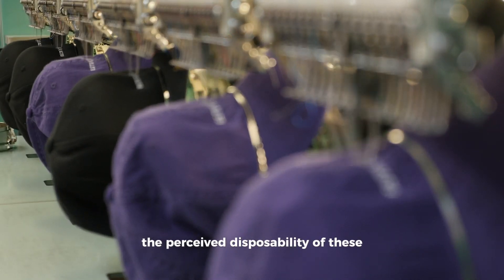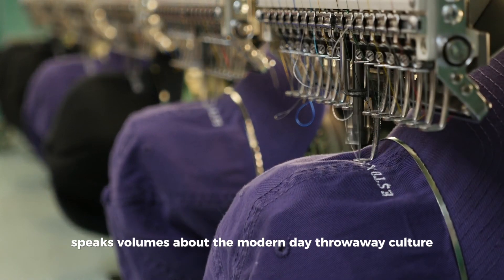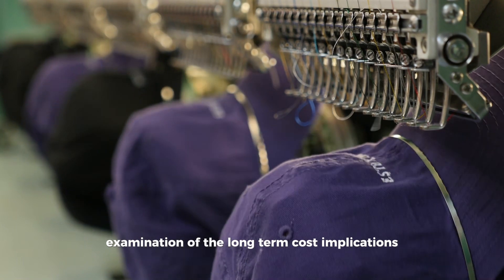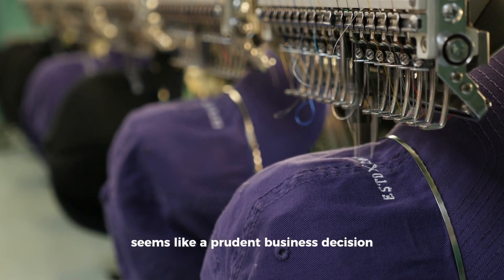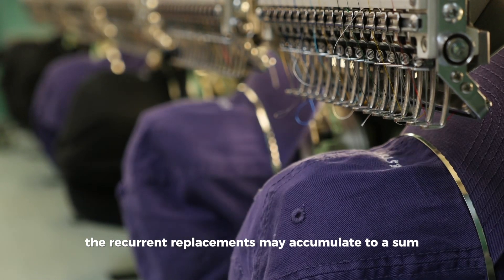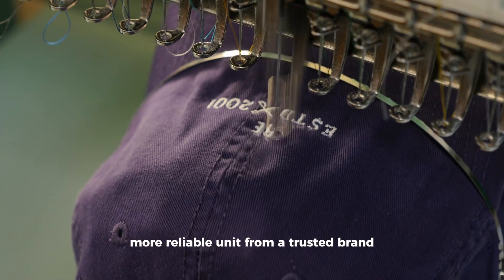The perceived disposability of these embroidery machines speaks volumes about modern-day throwaway culture and begs a deeper examination of long-term cost implications. Initially, owning an embroidery machine for a fraction of the standard cost seems like a prudent business decision. But with time, recurrent replacements may accumulate to a sum that's heftier than the cost of a single, more reliable unit from a trusted brand.